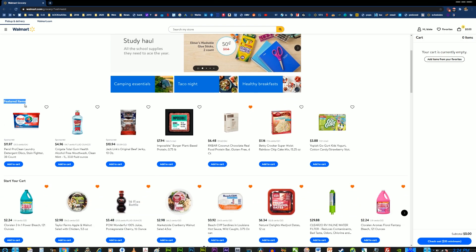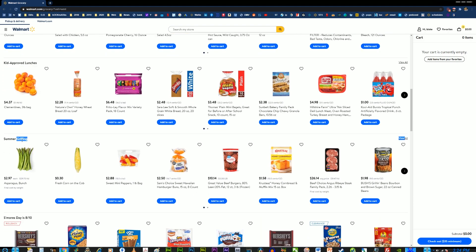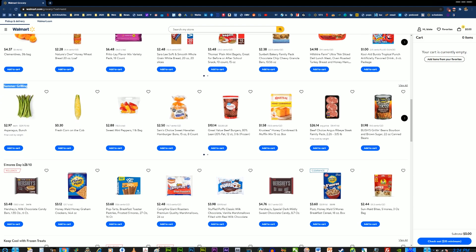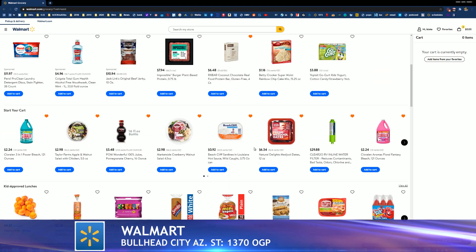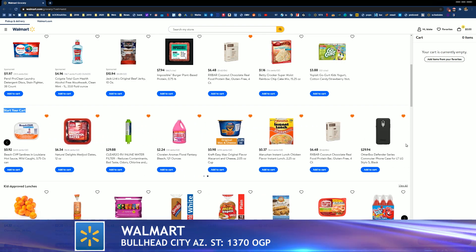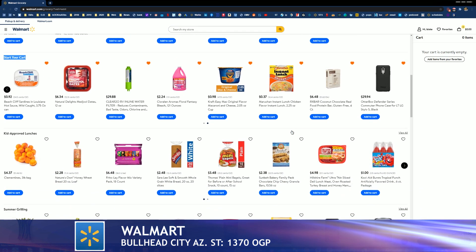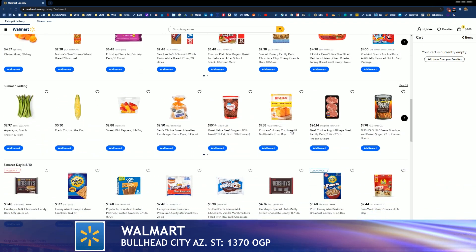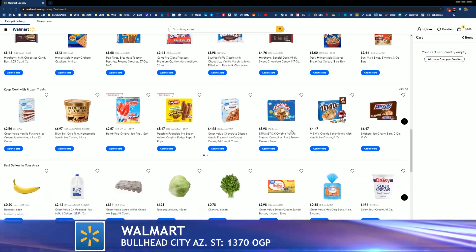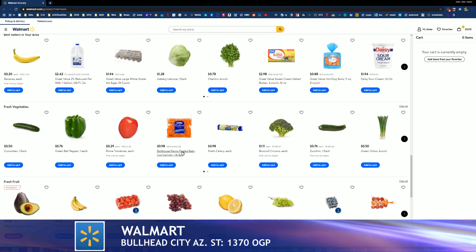They've really streamlined this process. You have featured items, kid-approved lunches, summer grilling — suggested categories to click on. If you're a returning customer, this section shows your staple items, your go-to items, kind of your relative purchase history. From the comfort of your own home, you just sit back and let us do the physical shopping for you. Once you've changed your zip code, the site auto-populates available merchandise you can place an order for at the time you're making your selections.